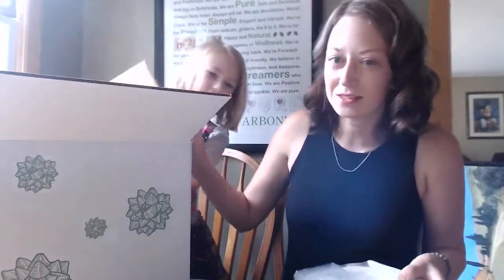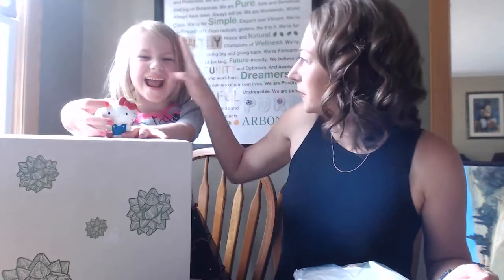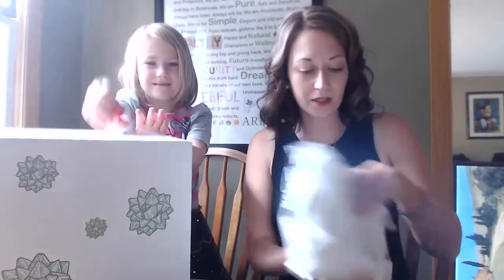This is the 'I Want It All' box, so consultants can get the entire holiday line for 50% off. Everything I'm going to show you is the entire holiday set. Consultants can get it at 50% off — just let me know and I can hook you up.